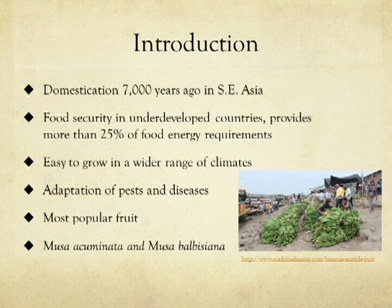They are a great source of essential vitamins such as vitamin A, B1, B2, and C. Bananas also serve as a great source of antioxidants, fiber, and other health benefits not easy to come by in developing countries.